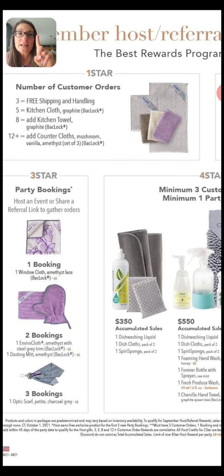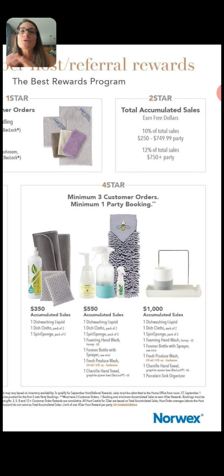Going back to star number four — when you get at least one person to book a party for you, you open up your star four rewards. At $350 worth of sales, you get the dishwashing liquid, the netted dish cloths — we call those the Norwex Unsung Hero, you get two of those — and the Speery sponges, which are the only thing I use to wash my dishes with. At $550 and one booking, you get all of that again plus the foaming hand wash, the forever spray bottle — I have mine right here, it's my diluted all-purpose cleaner — and the fresh produce wash and the chenille hand towel with that cute little B on it.